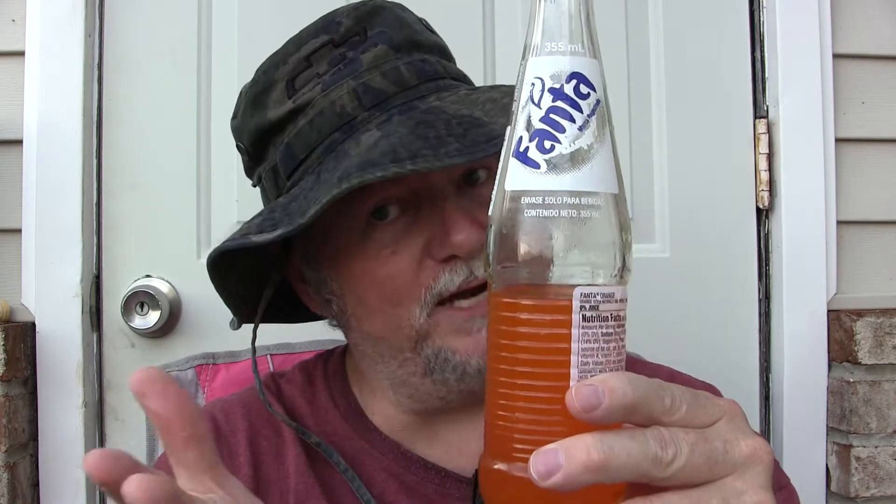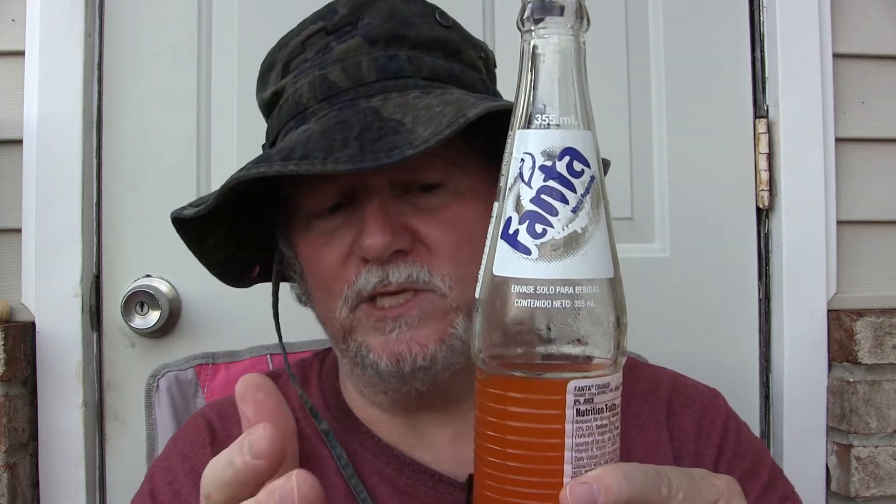Number one, it's cold — gotta drink them cold. Number one, you can taste the orange flavor. Number two, it's not overly sweet. I do not like any beverage that is super sweet — I don't care if it's a Fanta Orange, a Coca-Cola, or a glass of tea. It has a good flavor and it's not over sweet.